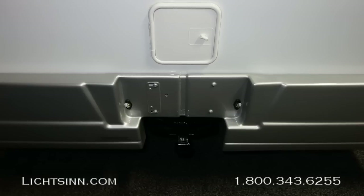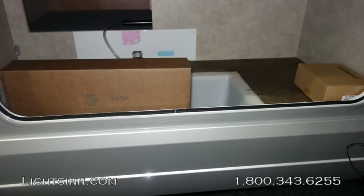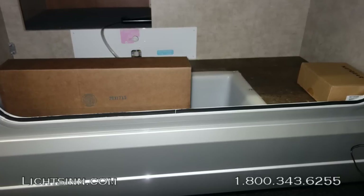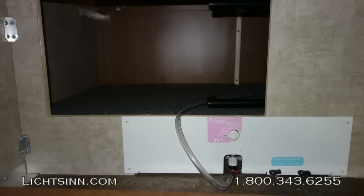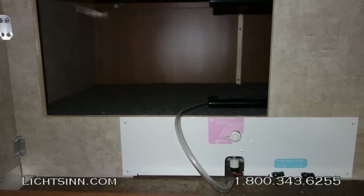The Ram Promaster chassis delivers wonderful fuel efficiency. Moving around the coach, you can see storage areas and drop-in rotocast compartments. The 23L offers 35 cubic feet of basement storage, compared to 16 cubic feet in the 23B floor plan, plus pass-through storage on the side.